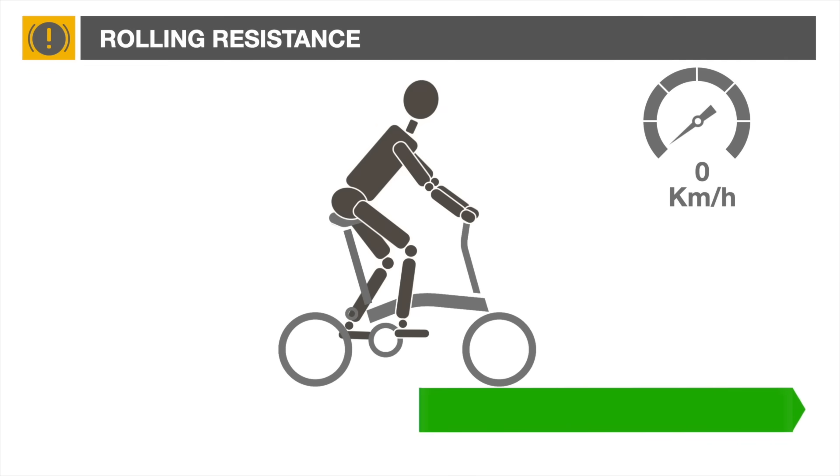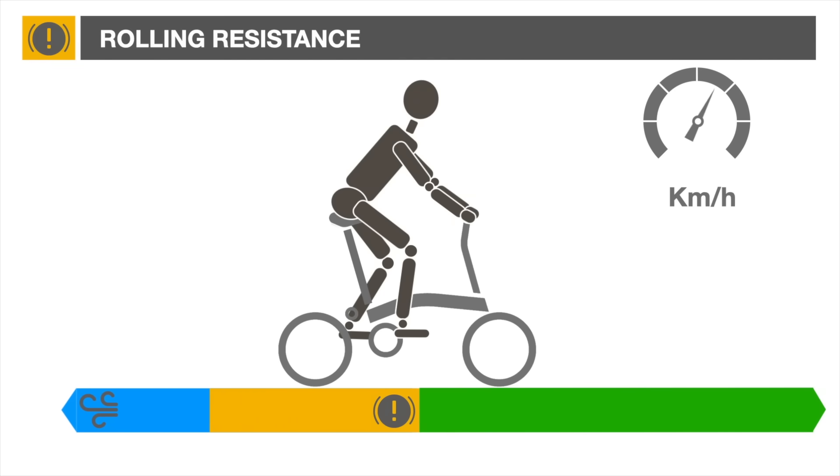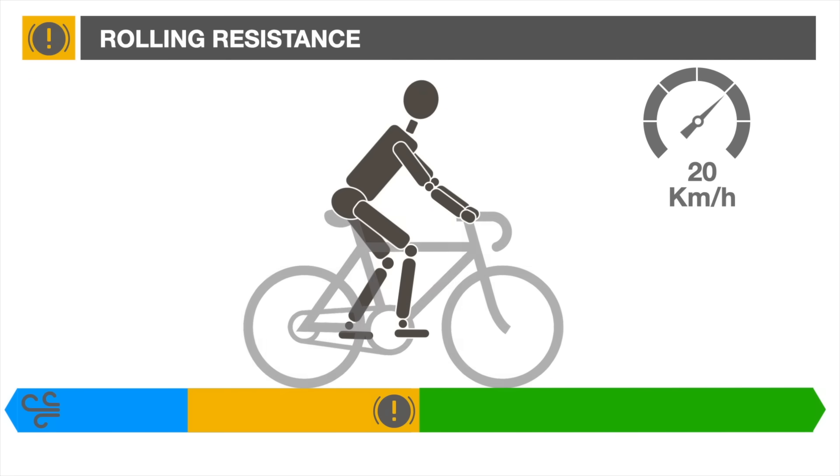On a flat road, as the rider rotates the crankset, the bicycle accelerates until the sum of aerodynamic drag and rolling resistance equals the power supplied by the rider, at which point the speed stabilizes. A 20 kilometer per hour Brompton has a rolling resistance about equal to its aerodynamic drag. If we replace the Brompton with a road bike, the rolling resistance will drop by 40%, leaving more power available to accelerate the rider.